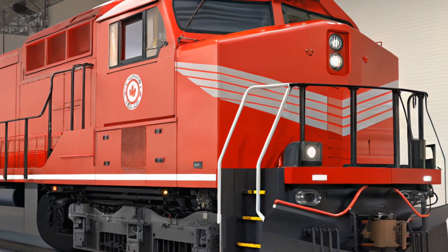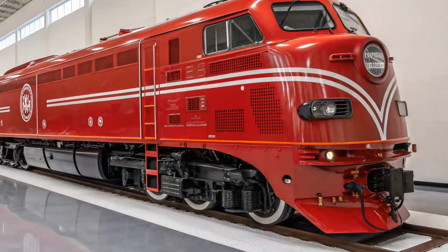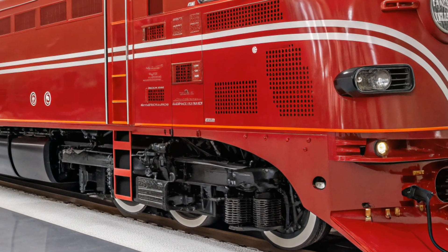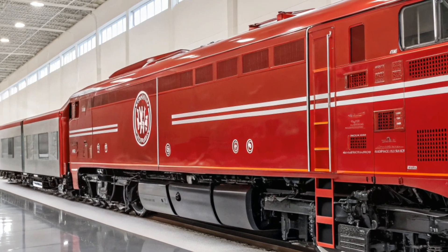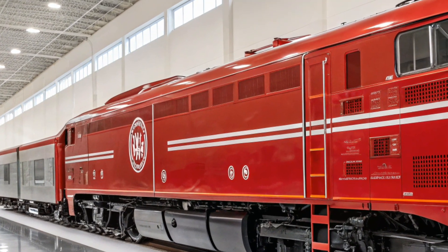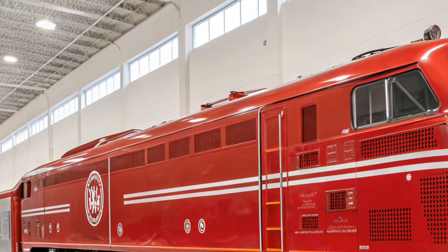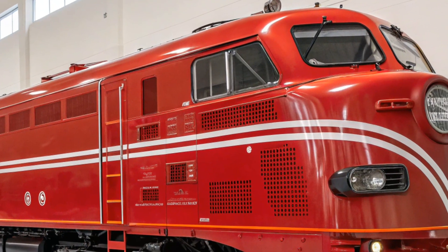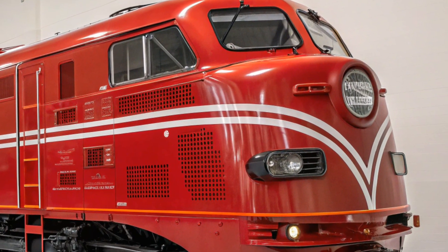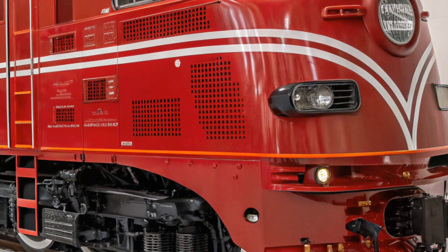One of the standout features of the ES44AC is its environmental efficiency. GE designed the Evolution Series to meet the stringent EPA Tier 3 emission standards, making it one of the cleanest locomotives on the market. The ES44AC uses selective catalytic reduction technology to minimize harmful emissions, ensuring that it operates in a more environmentally friendly manner. This is part of GE's commitment to creating greener and more sustainable rail transport solutions.